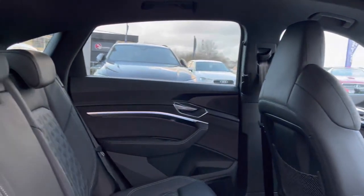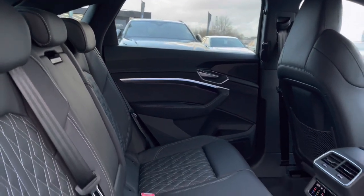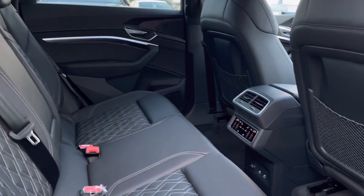Taking a look at the back of the car, we have the leather seats which are very comfortable with lots of leg room, perfect for adults or children alike.